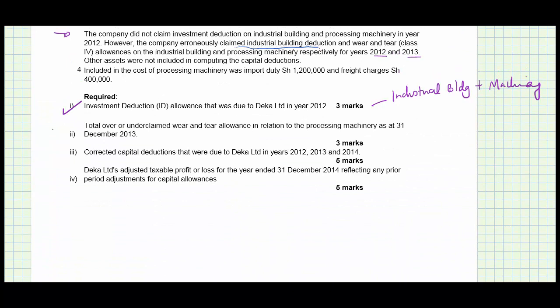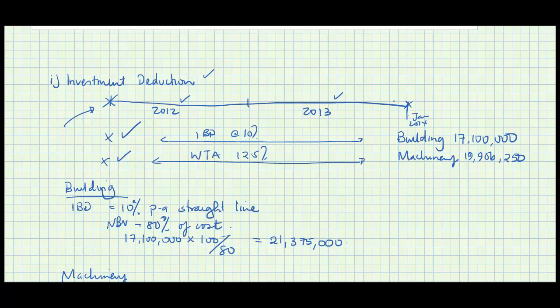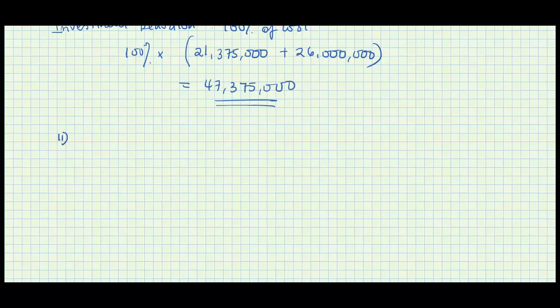Moving to the next part, which asks for the total over or under claimed wear and tear allowance in relation to the processing machinery as of 31st December 2013. As at the end of 2013, you had already deducted some amount. The cost was 26,000,000 and the NBV is 19,906,250. So wear and tear deducted equals 26,000,000 minus 19,906,250, which gives 6,093,750. This is what was claimed.